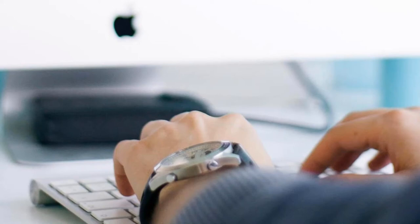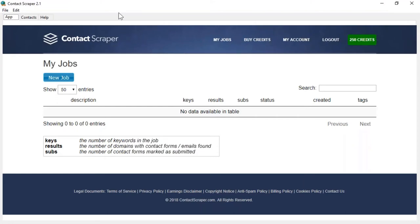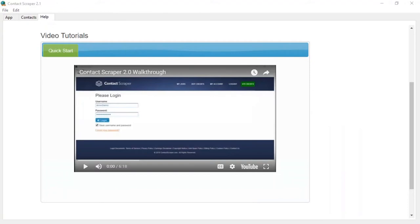We honestly weren't going to release this to everybody, but so many people asked about it. The software is the result of thousands of man hours of coding, testing, refinement, and actual usage for ourselves and in campaigns for clients. Let me show you the help section — there's a video in this software that is six minutes and eighteen seconds long and shows you every single feature. That is how simple it is to use.